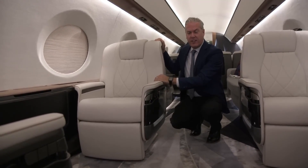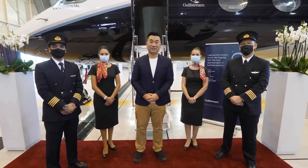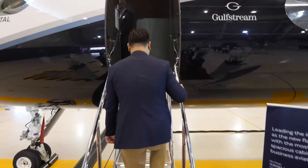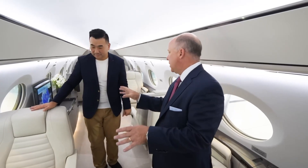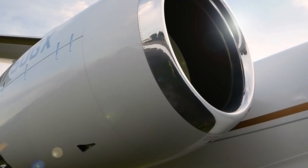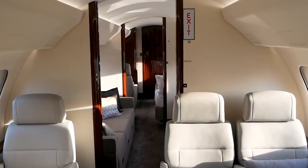You might think that's not much of a difference, but that extra space on the G700 means you can comfortably seat up to 19 passengers, whereas the Bombardier Global 7500 typically accommodates 17. That's a bit of elbow room that can make all the difference, allowing you to configure the seating in a way that suits your group and guarantees a more lavish and comfortable flying experience for everyone on board. And when it comes to technology, the Bombardier Global 7500 also has some fancy cabin tech, but it might not give you the same user-friendly and customizable experience you get with the G700.